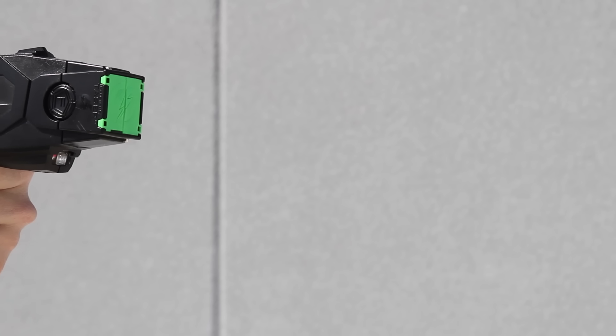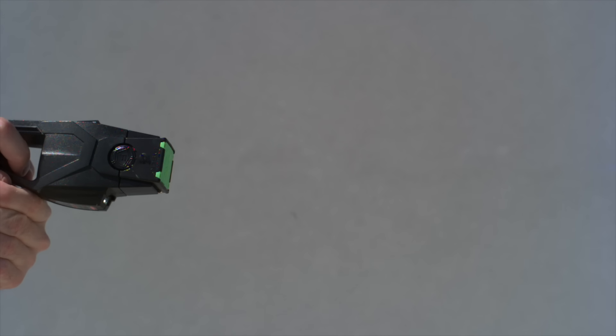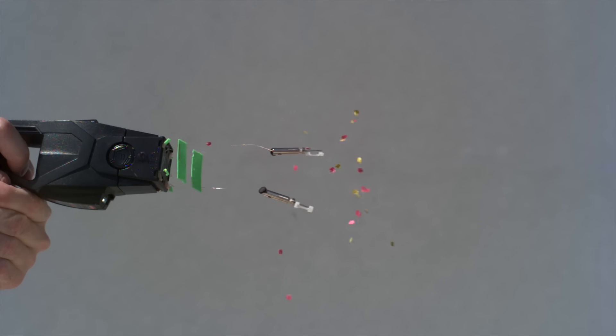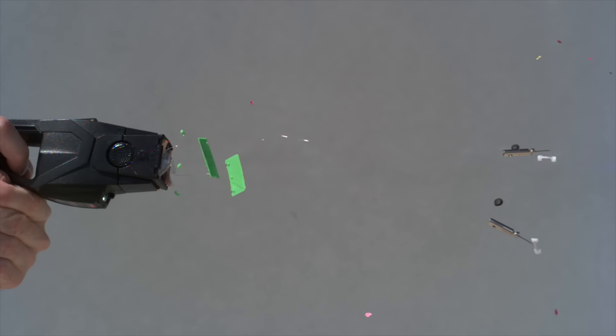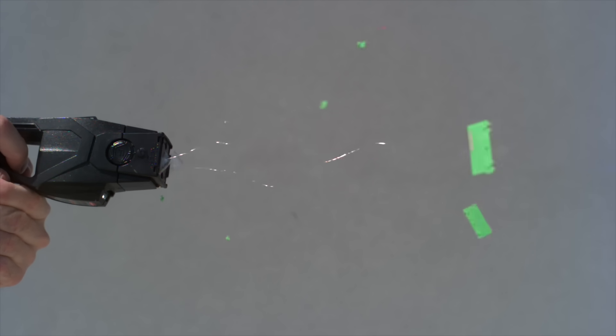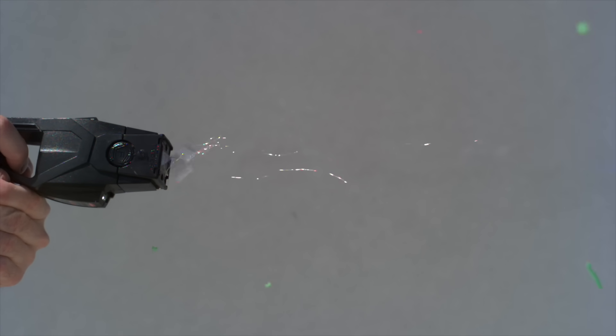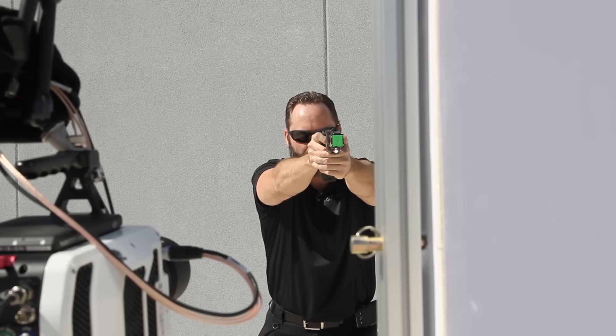So here's a close-up shot at 28,500 frames a second of a taser being deployed. Three, two, one.